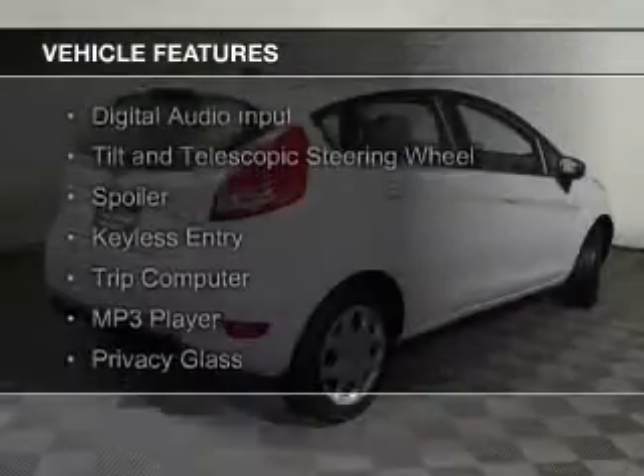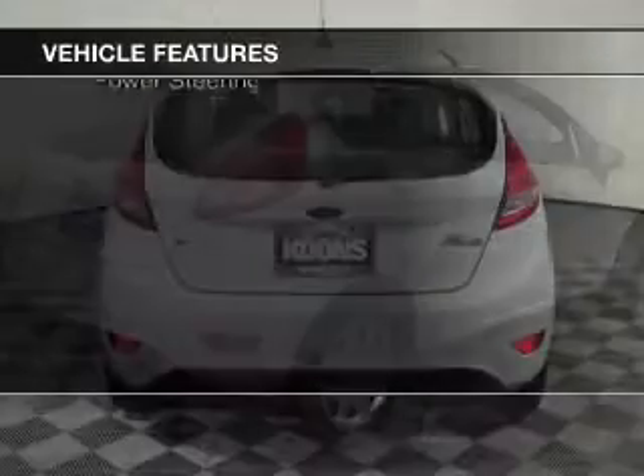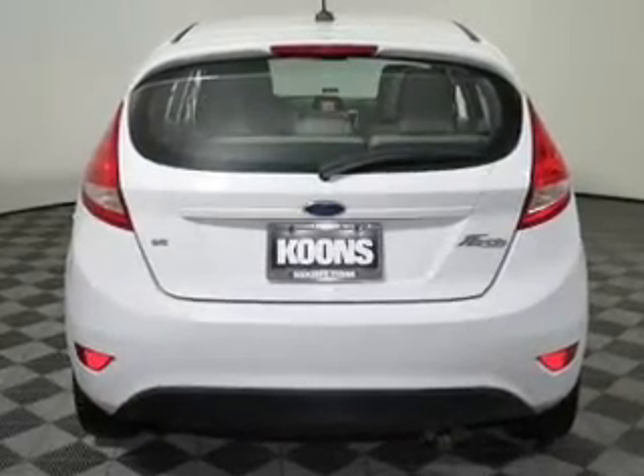The features include digital audio input, a tilt and telescopic steering wheel, a spoiler, keyless entry, a trip computer, an MP3 player, privacy glass, air conditioning, power windows, and power steering.